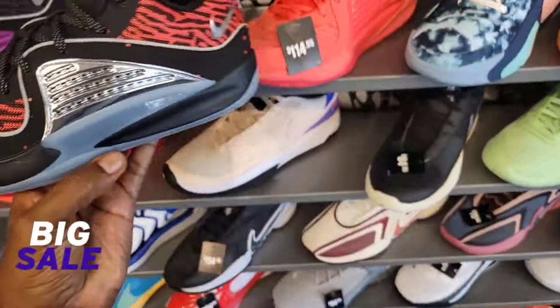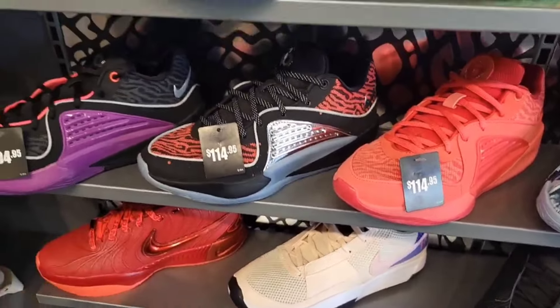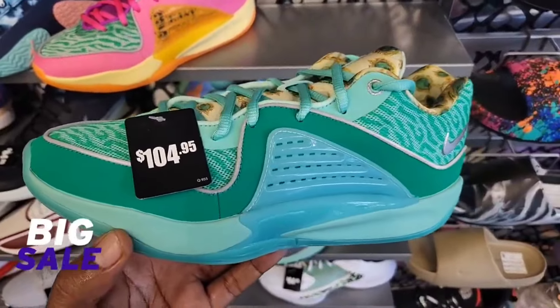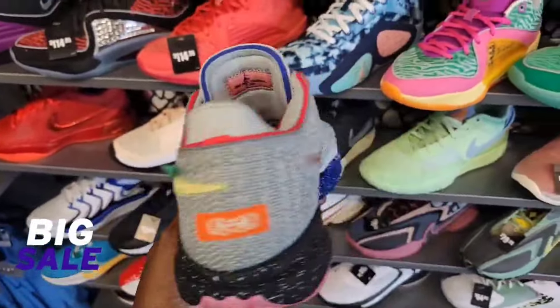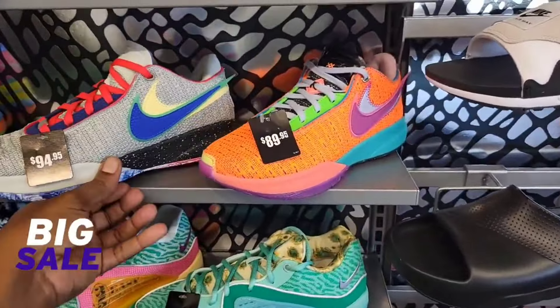We've definitely seen them a little cheaper, but this is indeed the first time seeing the Slim Reaper KD16 on sale for $114 — definitely clean on that for sure. And these are also $114 bucks, so KD16 is on sale. Tatum's over here — they still got the All-Star colorway at full $160, but the Wanda colorway is down to $104. That's pretty clean right there. They're starting to come down on the prices.